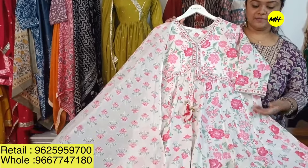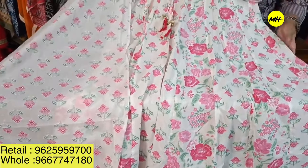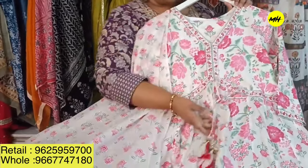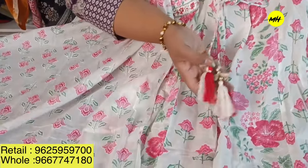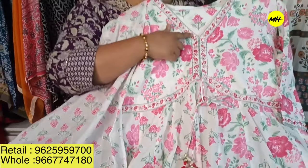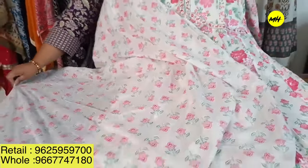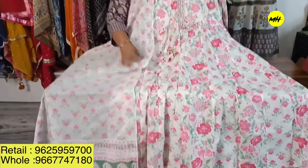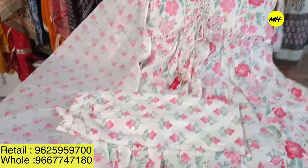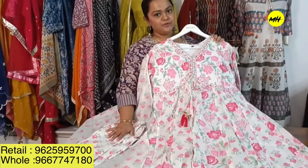Another beautiful design — a white Alia cut, very trending again. The combination with white is very beautiful, featuring flowers and a V-neck with all the embroidery details. It comes with a full-size printed dupatta and pants. It is very reasonably priced at 2,095 only. It's pure cotton and a very beautiful combination indeed.